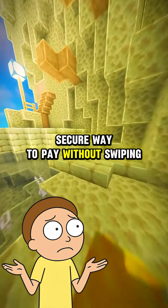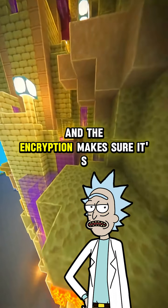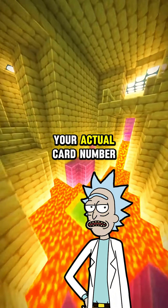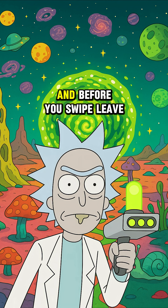So it's just a quick, secure way to pay without swiping or inserting? Exactly. You're just waving a tiny data transmitter at a reader, and the encryption makes sure it's not broadcasting your actual card number. It's like passing a digital handshake — quick, secure, and no germs.